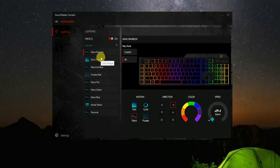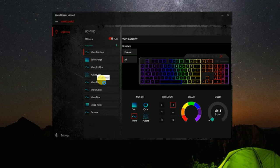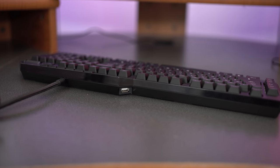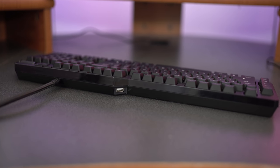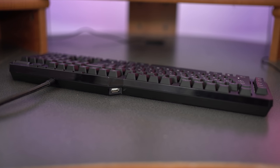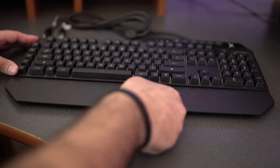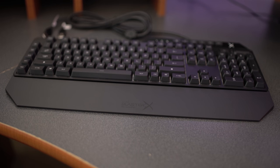RGB lighting has become very subjective — either you totally dig it or you don't. Luckily, you can turn all the lighting off if you want, but if you like that stuff, the K08 comes with its own software to totally program all the lights — 16.8 million colors, so if there's a color out there, you can find it. For folks who love an extra USB connection on their keyboard, the K08 SE has a single USB port on the back. The Vanguard K08 also comes with its own wrist rest.